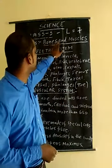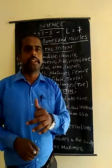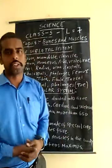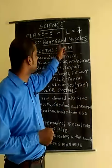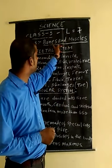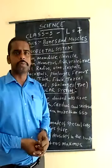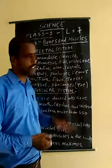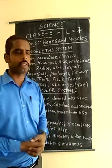This topic — bones and muscles — is very important. Bones and muscles are complementary and supplementary to each other. Without their combination, our body cannot function well. So we should keep our bones healthy and strong by eating calcium-rich foods and phosphorus-rich foods.